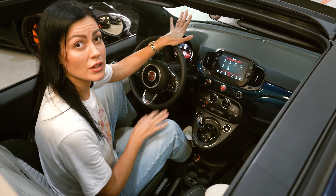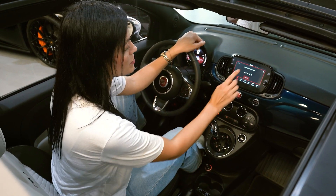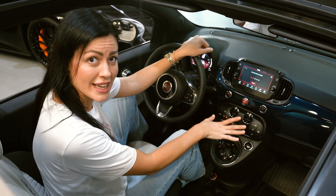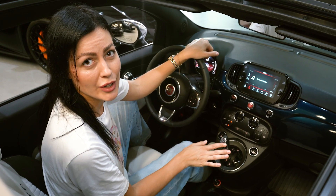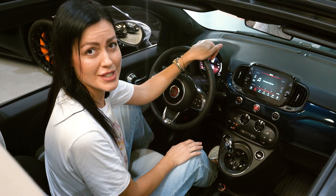This car is very simple also inside, because you have a touch screen with all necessary buttons. You have a magic button of sport mode, you have AC control, and also you can choose between automatic and manual transmission. Also Fiat saved the shape of the transmission historically.